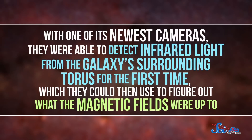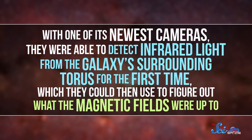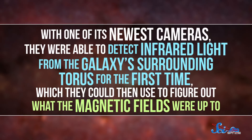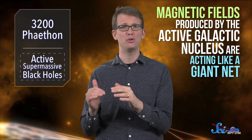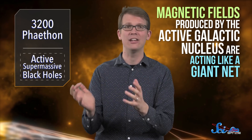With one of its newest cameras, they were able to detect infrared light from the galaxy's surrounding torus for the first time, which they could then use to figure out what the magnetic fields were up to. By comparing this data against some captured by other telescopes, it looks like magnetic fields produced by the active galactic nucleus are acting like a giant net, trapping the torus' contents close enough to the black hole so it can keep eating.